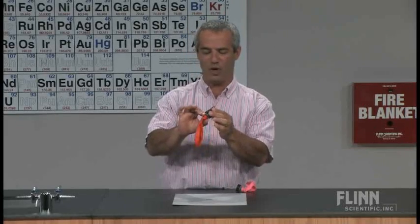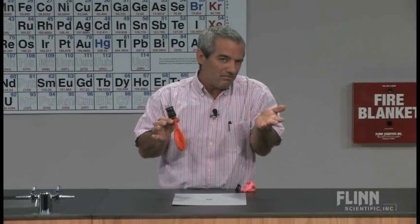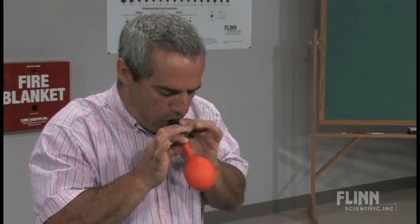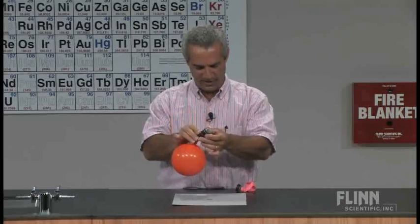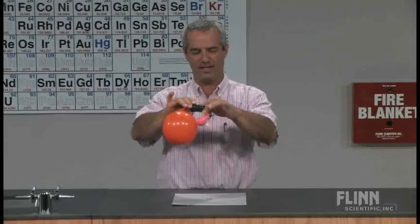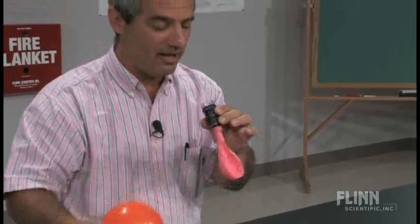I'll blow this one up small — one breath, which is about a liter give or take. You just push that back against there and it holds. Now this one's going to be large — I'll put three breaths in, three liters.